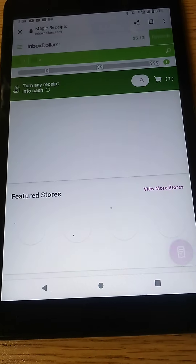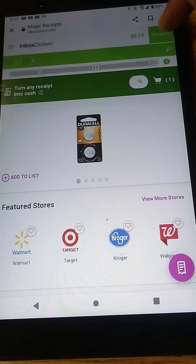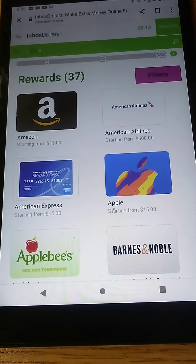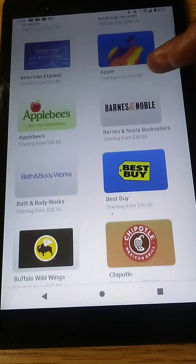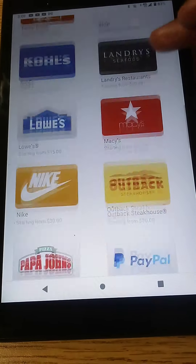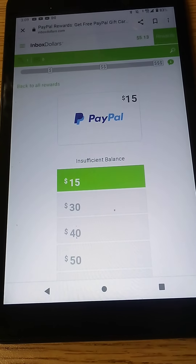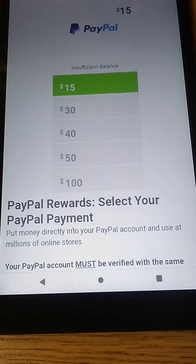I'm going to go ahead and show you guys the rewards. You'll go over here at the top of the page on the right-hand side and click on this green rewards icon button, and it shows you all the rewards that they have. They have Amazon gift cards, Applebee's, Barnes & Noble, Best Buy, Buffalo Wild Wings, and more. Me personally, I like PayPal, so I'm going to click on PayPal. It shows that you have to have at least a minimum of $15 to cash out, but they do go all the way up to $100.